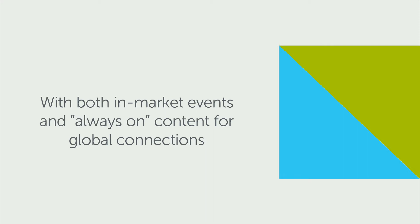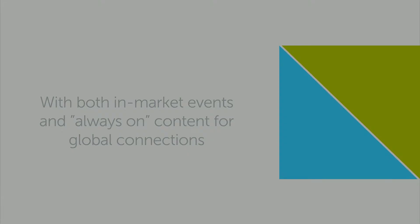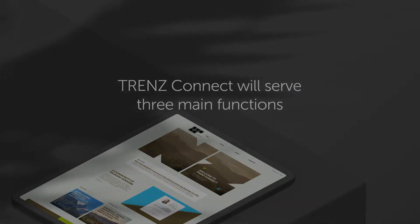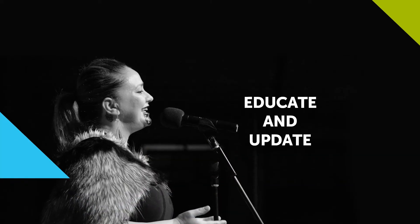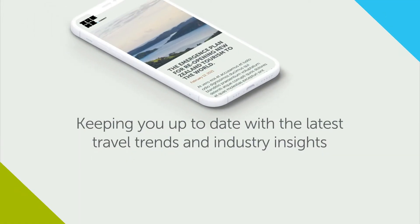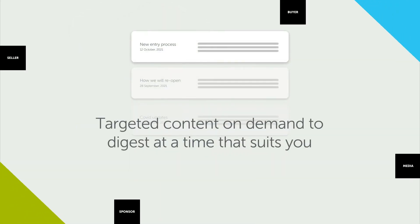Digital events for each of our major markets will enable buyers and sellers to meet virtually in real time. Trends Connect will serve three main functions: it'll keep you up to date with the latest trends and industry insights, and you'll easily be able to find information that's relevant to you.